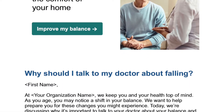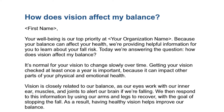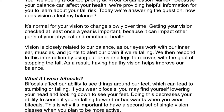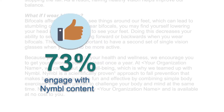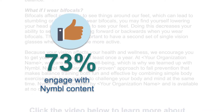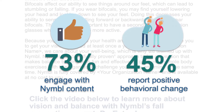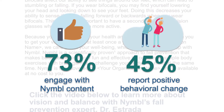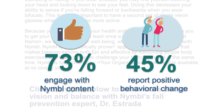Positive, encouraging language informs them to talk to their PCP about falls, get their vision checked, and other common topics older adults are concerned with when it comes to their fall risk. Over 73% of Nimble enrollees engage with this content, and 45% of Nimble users report positive behavioral change as a result of our educational program, including increased activity and talking to their doctor about falls.